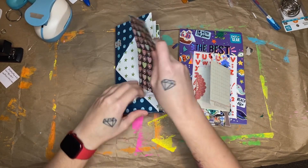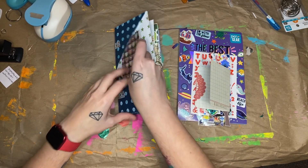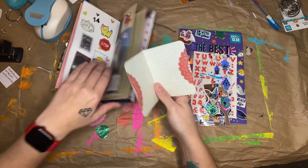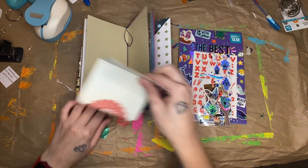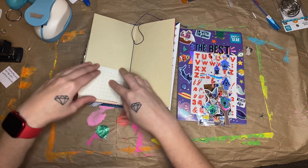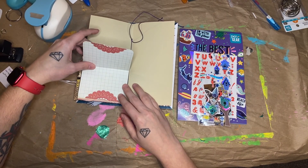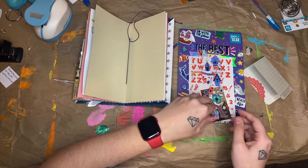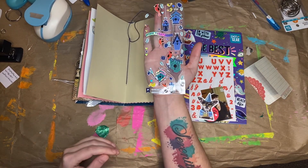I'll show you what I got for my prompts today. For folded, I have this Project Life card. I'm just going to stick it on the page, probably not as a pocket because I don't think I need one. So I'll just have it flip open for no real reason. For birdhouse, I have these birdhouse stickers.